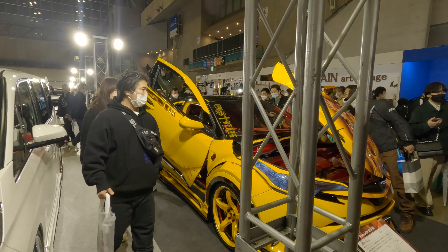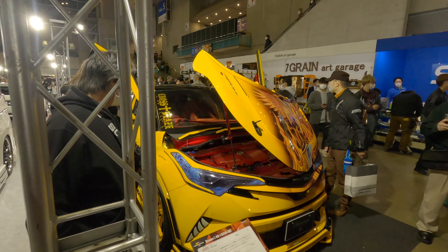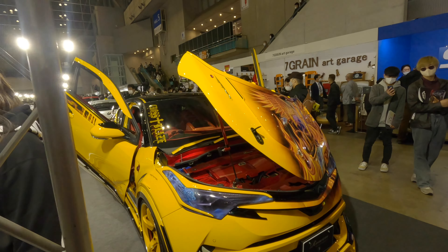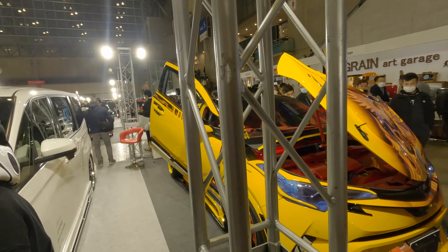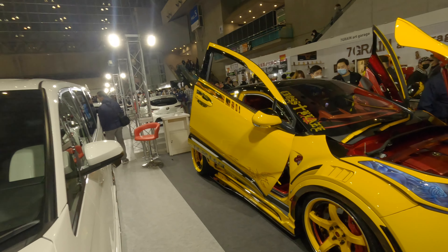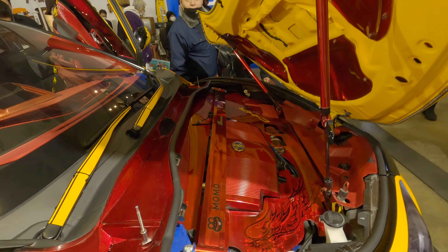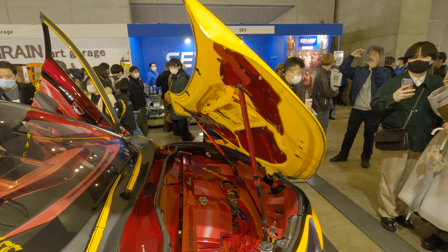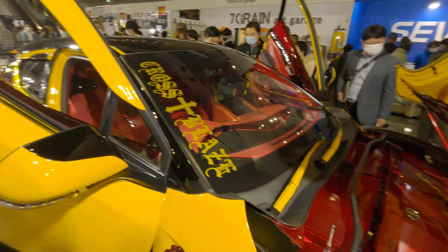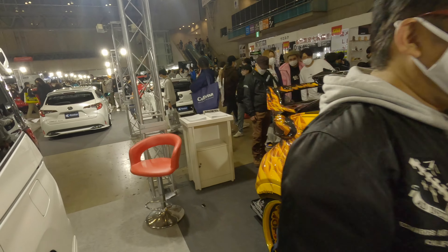Lexus IS300 — we've seen the IS500 earlier. So pretty neat. Suzuki Jimny, Step Wagon.